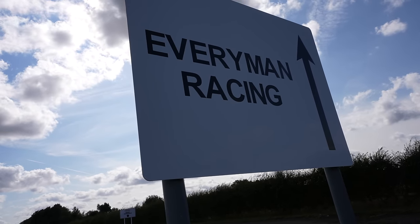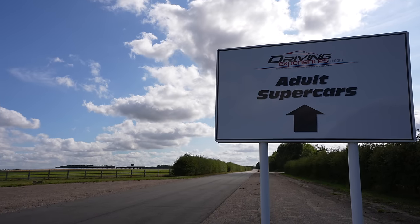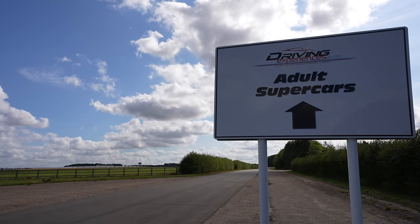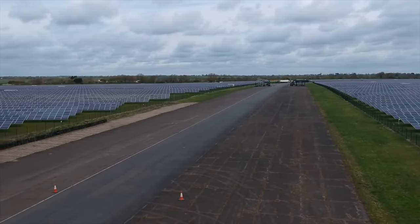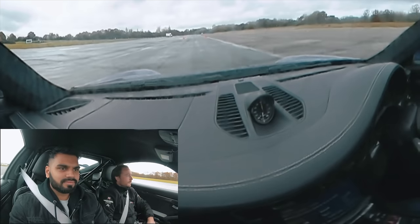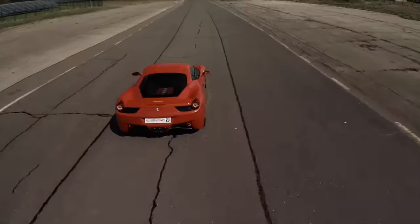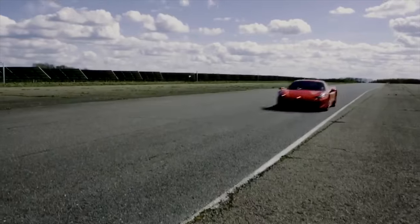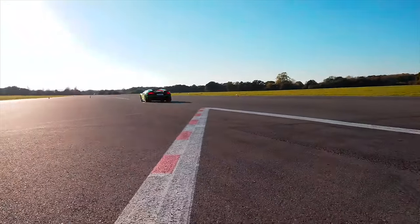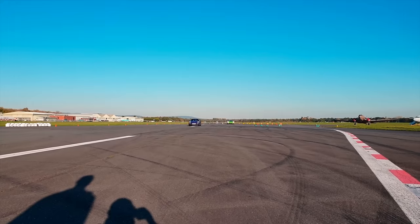So who are Everyman Racing, and why do they have two cars that I might be interested in? Everyman have a bunch of racetracks scattered around the UK where they take customers out on a supercar experience day. Their customers get to choose their favourite supercar and drive it around the track — they have everything from Ferraris, Lamborghinis, McLarens and Porsches.